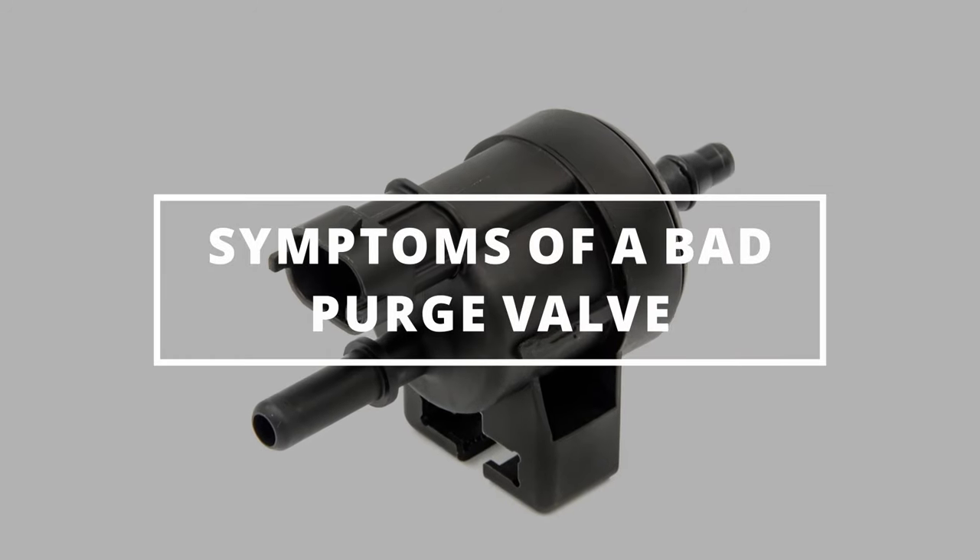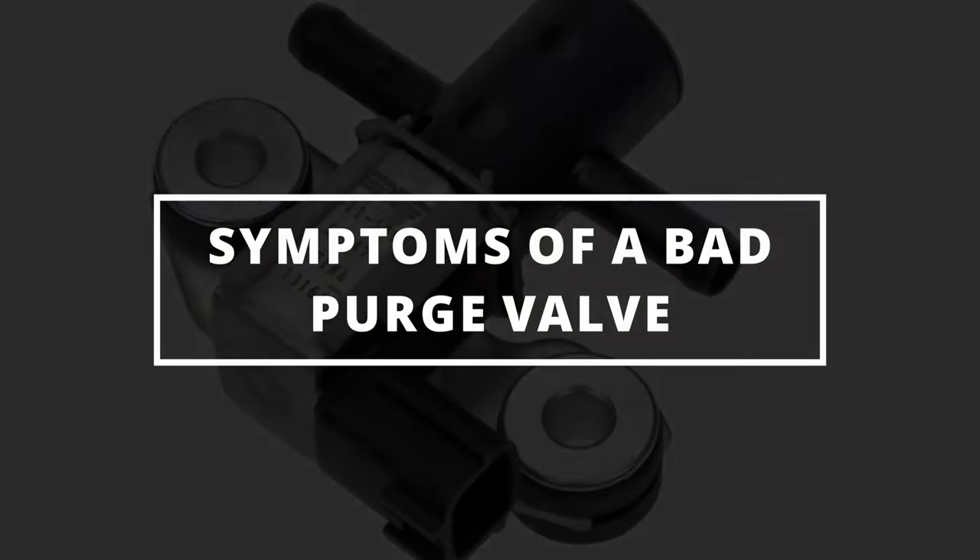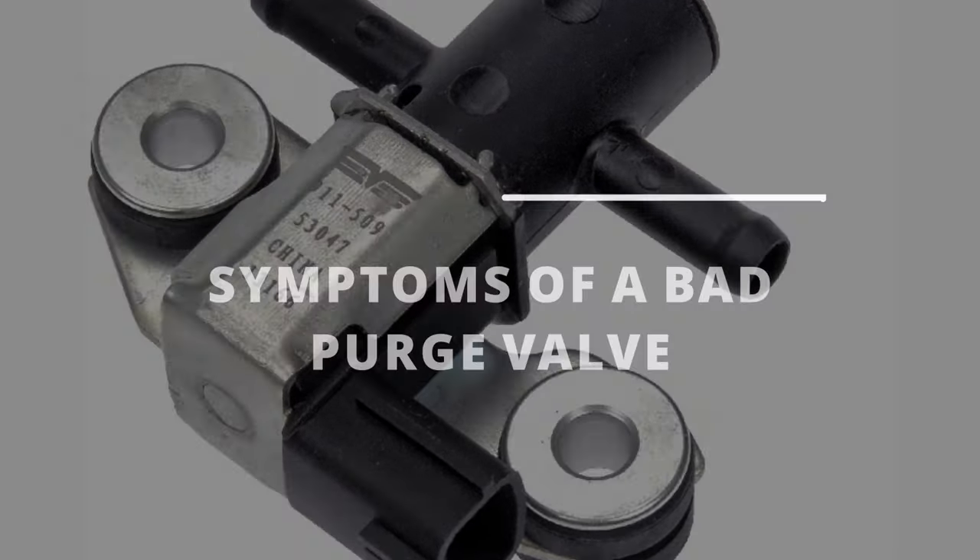I hope you guys are all having a marvelous day. Easy OuttaFix here and today we're going to learn symptoms of a bad purge valve.